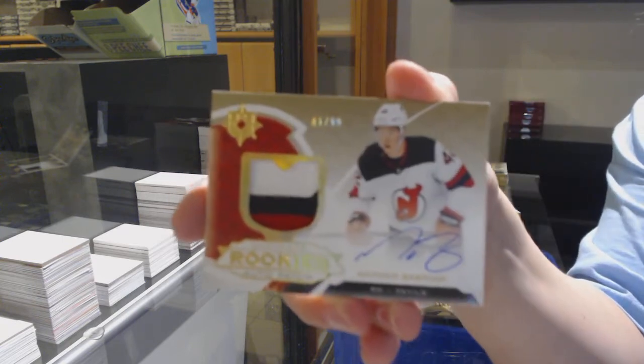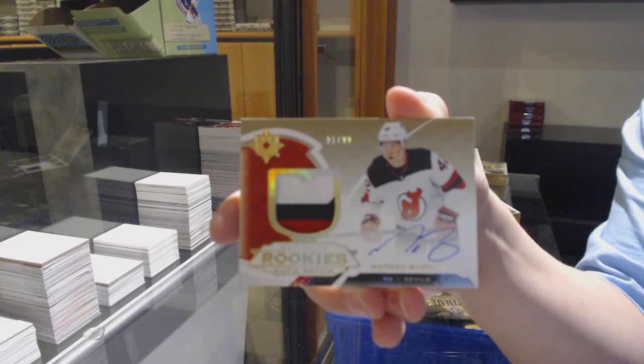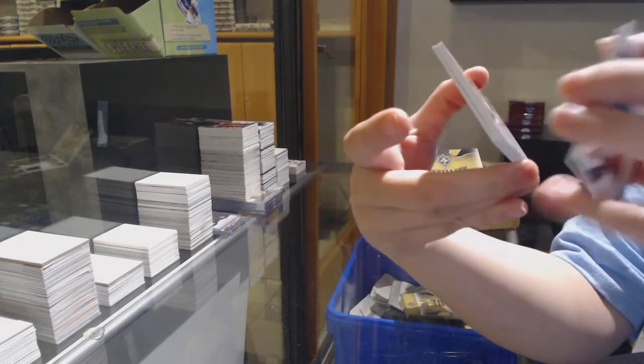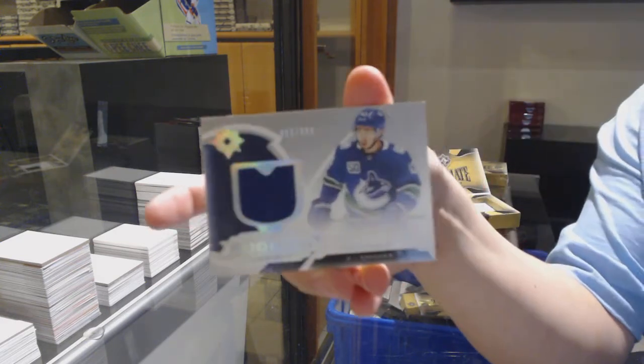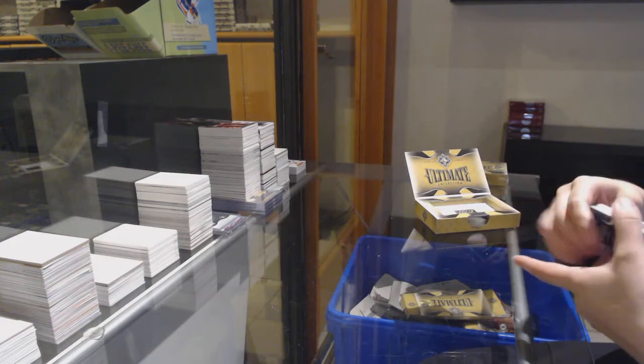Rookie patch auto numbered to 99 for the New Jersey Devils, Nathan Bastion. And rookie jersey of Quinn Hughes — I still got you a Quinn Hughes for Vancouver. Not autographed, but still a Quinn Hughes.